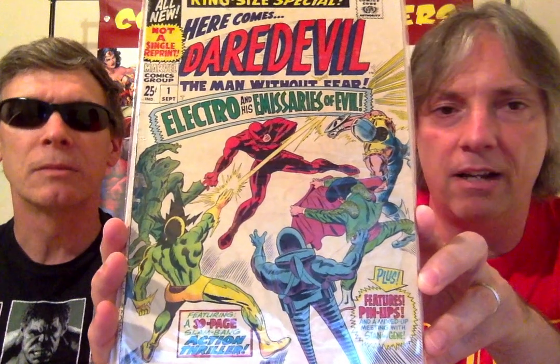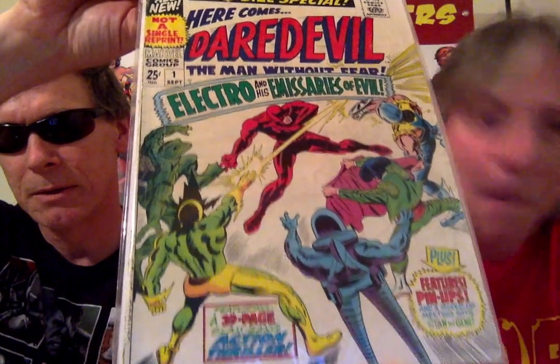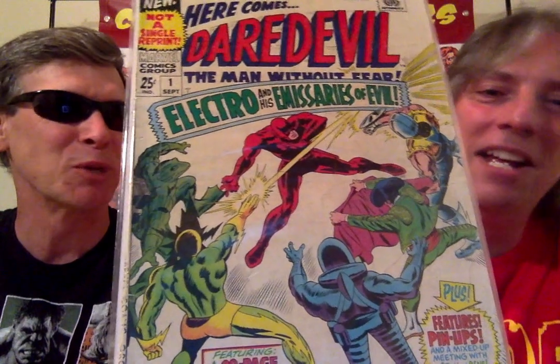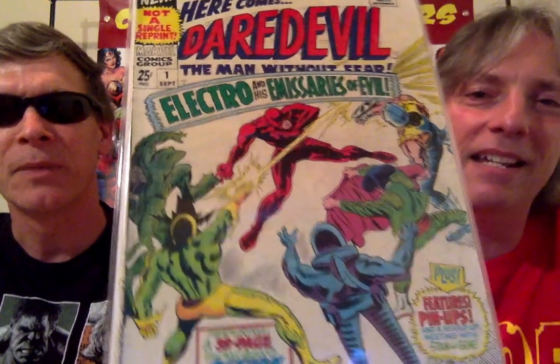Electro was a big villain of Spider-Man but also fought Daredevil early on. And you got the Toad, the Stilt-Man, the Matador, and up top, the Gladiator. Somehow Daredevil winds up beating these guys all by himself — five on one. I wouldn't really count the Toad, he's useless. The one you've got to worry about is Electro and the Stilt-Man, and the Gladiator. What's the Matador do — hypnotize you with the cape? But this is not quite as formidable a team as the Sinister Six. I digress.